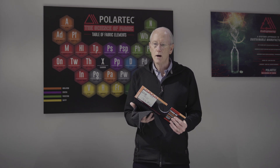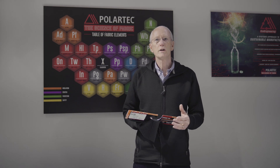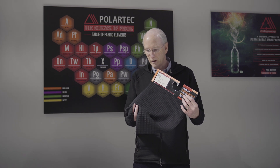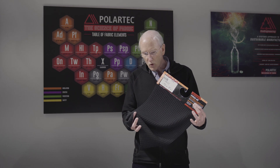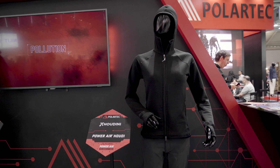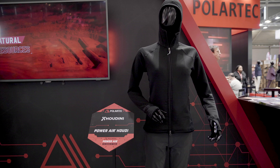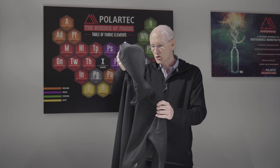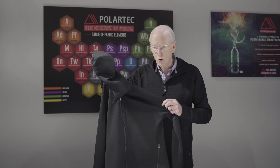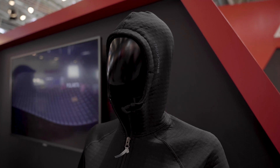We've shared the test with some of our customers and some third-party testing organizations and had validation there. So we feel very good about what we have developed here with this Power Air fabric. We've had some early adopters of the fabric — Houdini. This is a garment that they made; it's a hoodie, and it has just gone into the market. We've had very good response in terms of the comfort and the wearability.